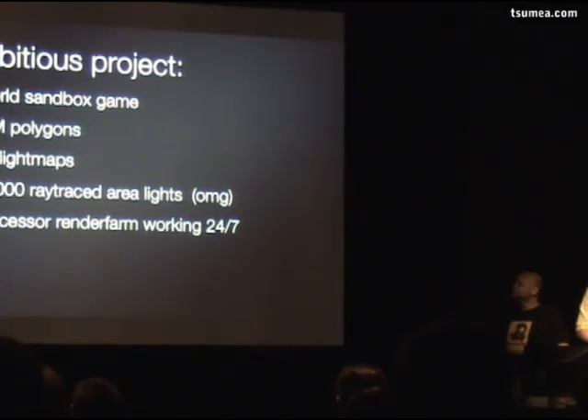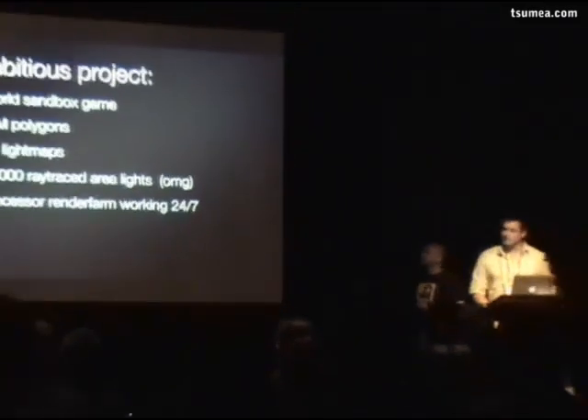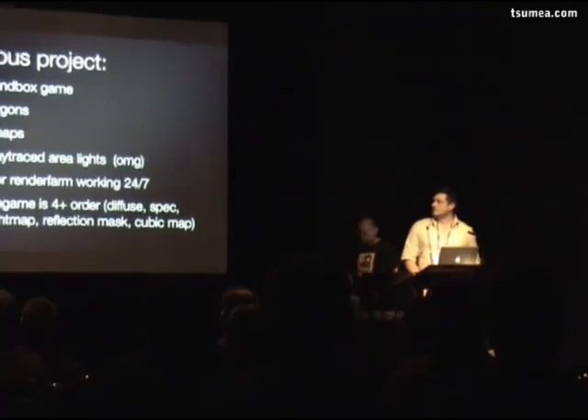We've got 140-plus render farm nodes going 24/7. That's a lot of hardware.